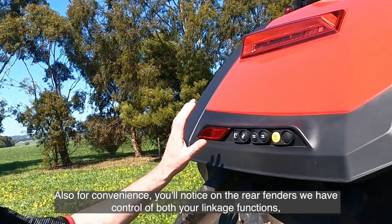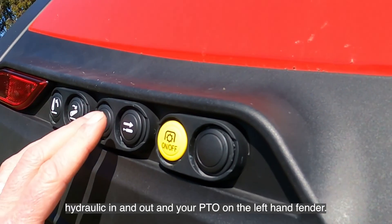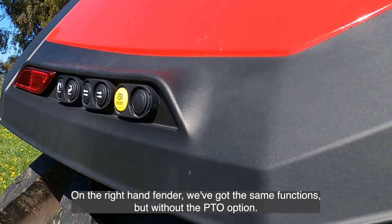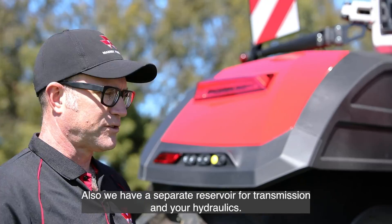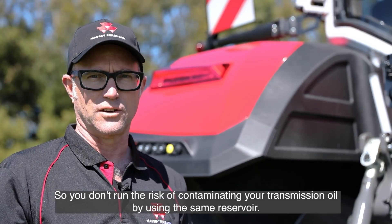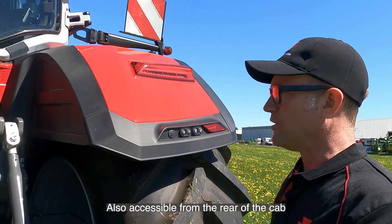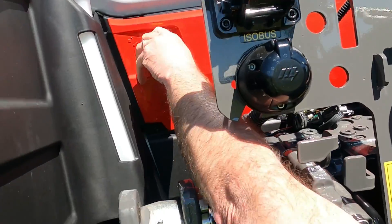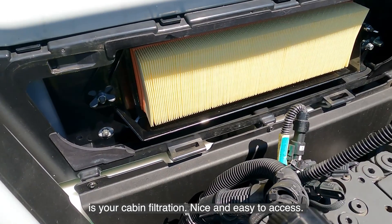For convenience, on the rear fenders you have control of both your linkage functions, hydraulic in and out, and your PTO on the left-hand fender. On the right-hand fender you've got the same functions but without the PTO option. There's also a separate reservoir for transmission and hydraulics, so you don't run the risk of contaminating your transmission oil. Cabin filtration is also accessible from the rear of the cab under a panel — nice and easy to access.